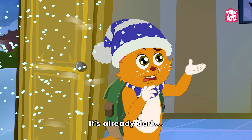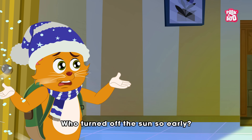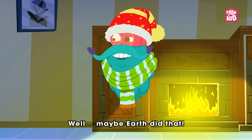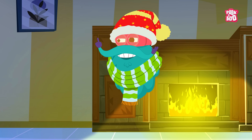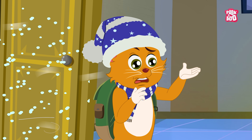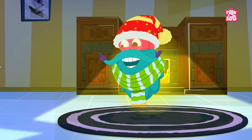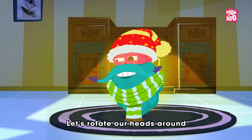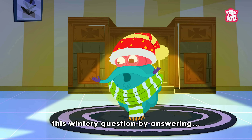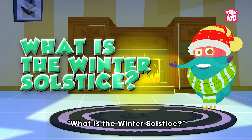It's already dark! Who turned off the sun so early? Well, maybe Earth did that. Earth? Really? Why? And how? Let's rotate our heads around this wintry question by answering: What is the Winter Solstice?